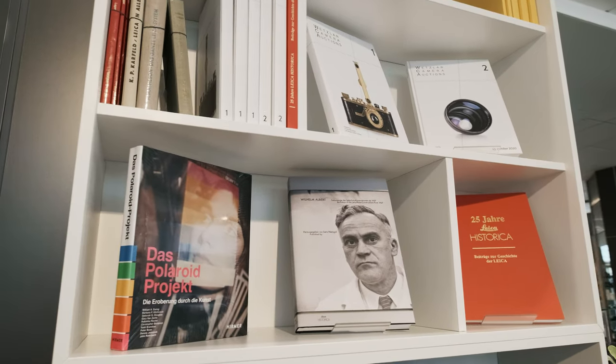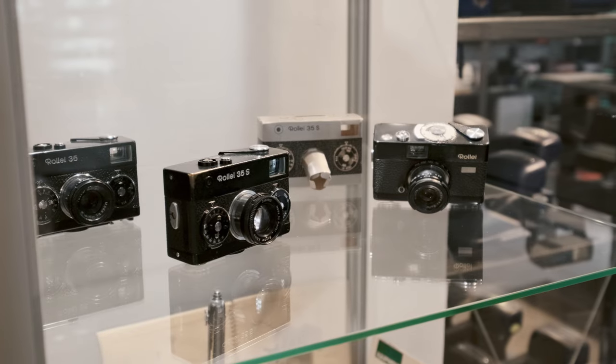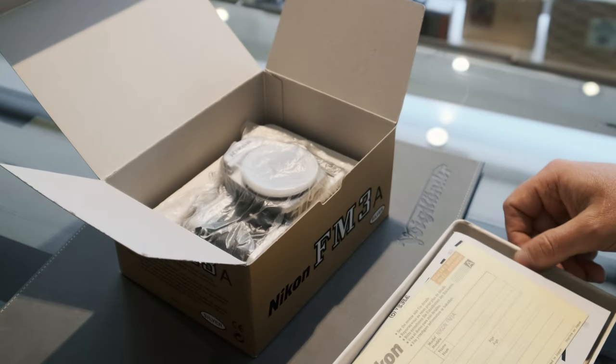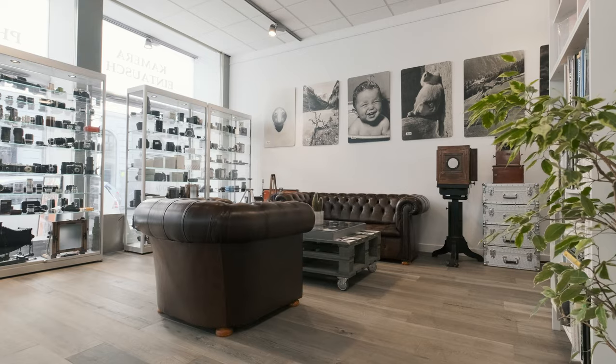As well as books about cameras and photography. We also provide a very fine selection of brand new lenses and accessories for Leica and mirrorless camera systems, from Carl Zeiss, Voigtländer, TT Artisan, 7Artisan, and Light Lens Lab.